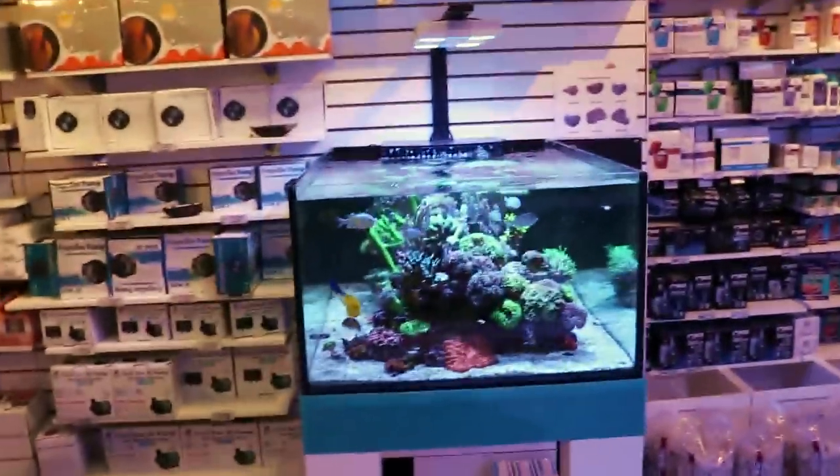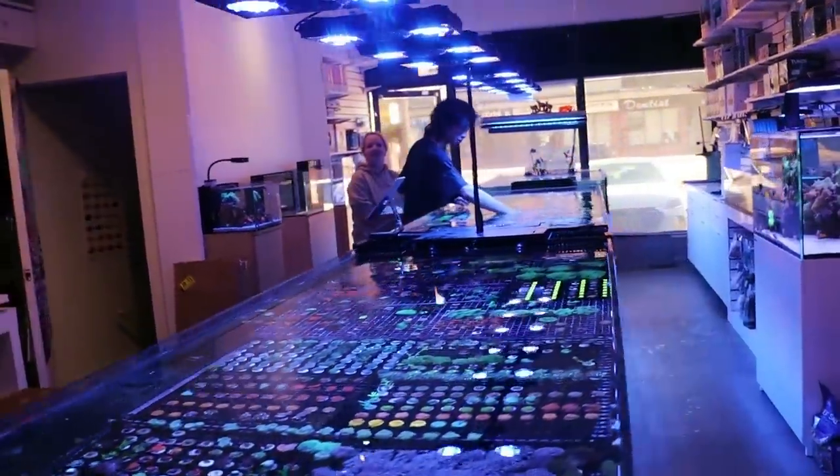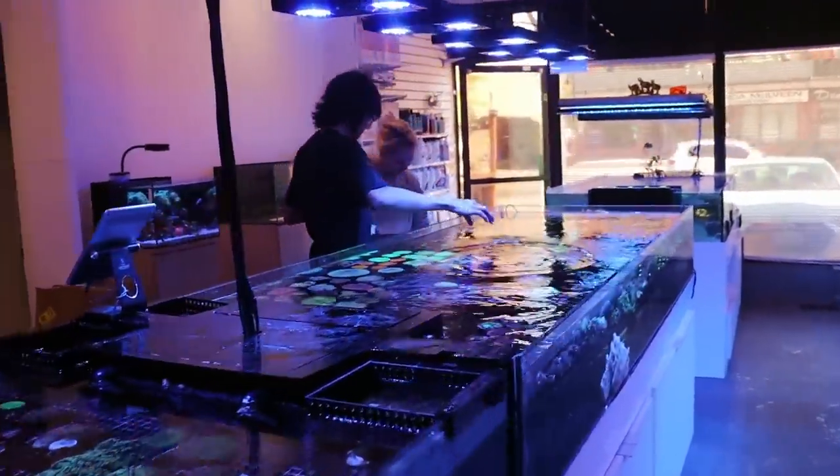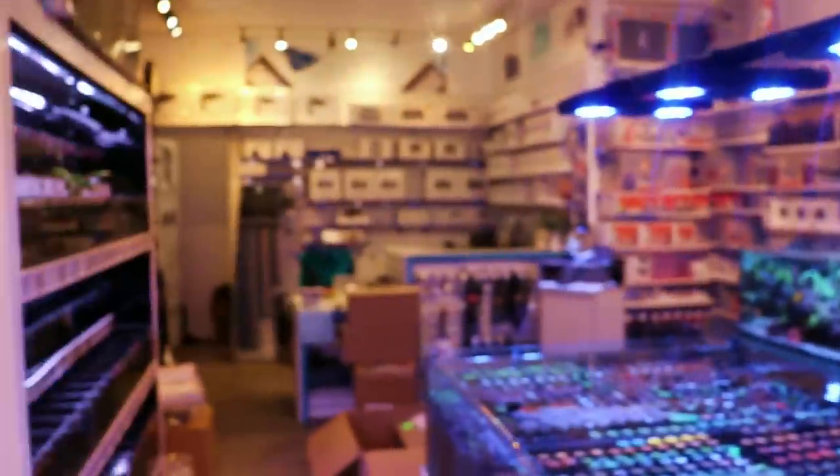If you don't know what this is — are we a TV show? Can we say TV show? It's not television. This is a reality show on YouTube that follows the ever-changing saltwater store that is Frag Box.